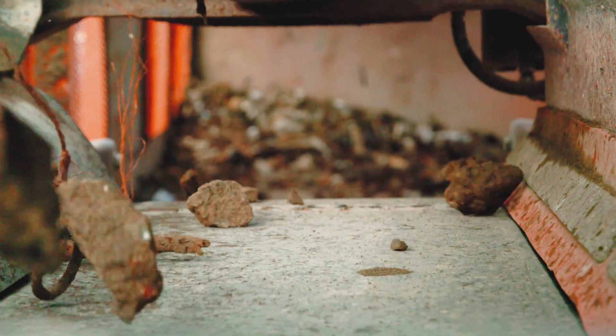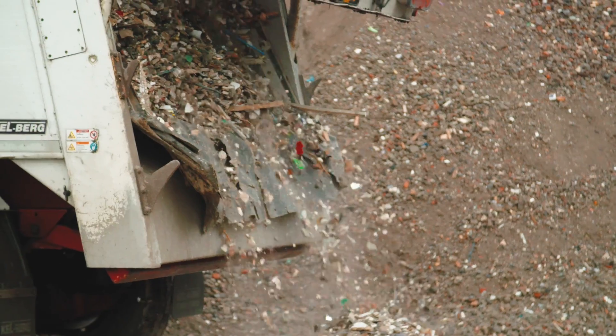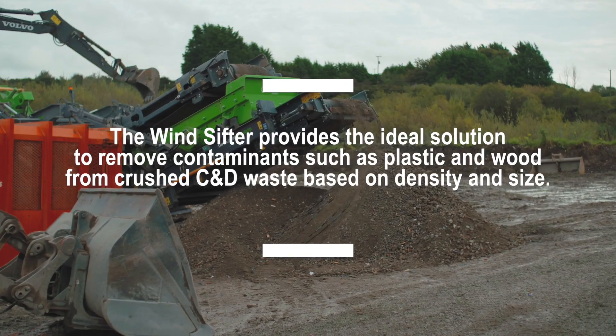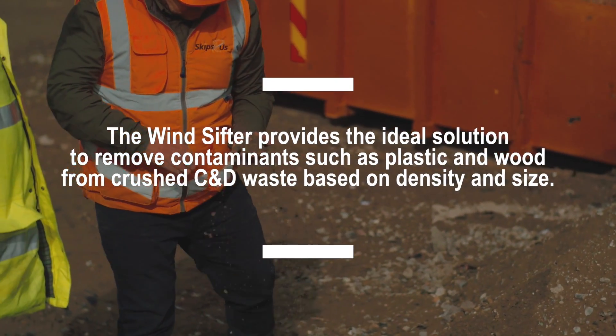As you can see, the materials being processed through the Cobra 290R are classed as construction waste. This construction waste would typically go straight to landfill, but with the Cobra 290R and the wind shifter option fitted to this machine, we have the ability to turn this into a sellable product.